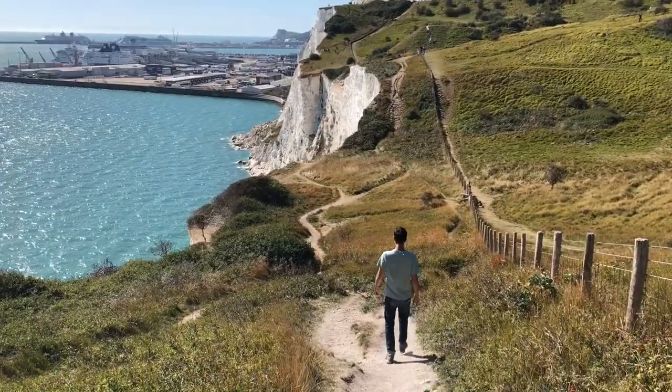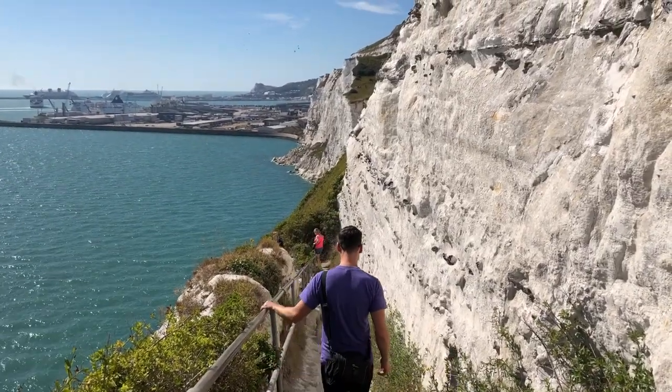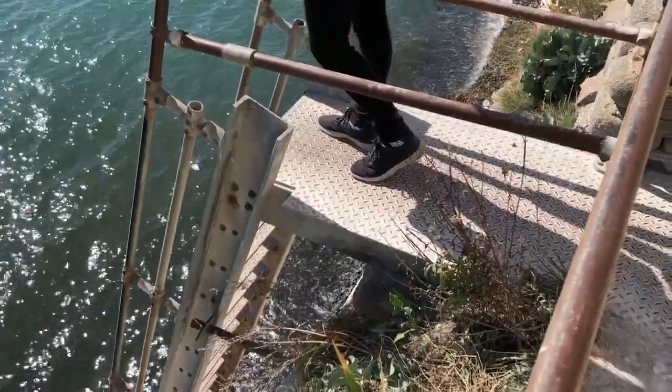One part that's nice is walking along the path to the Langdon Bay Tunnel, which brings you closer to the shore. It was really so beautiful.